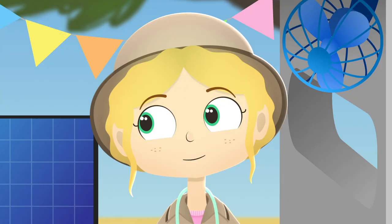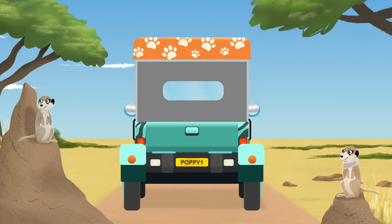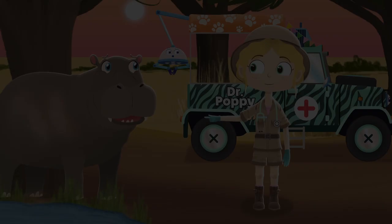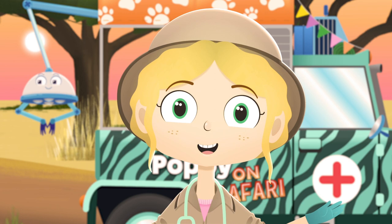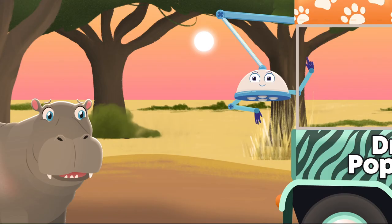Alright Robbo, it's off to the watering hole for our last patient of the day — Bobo the hippo. You seem to be scratching an awful lot. Don't worry Bobo, skin can often get dry in the heat and the sun. We can fix this easily, you just need a bit of pampering.